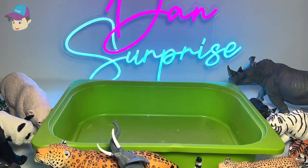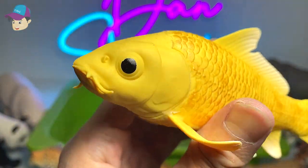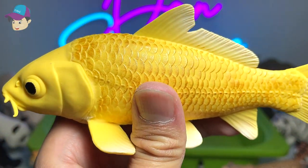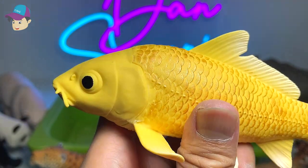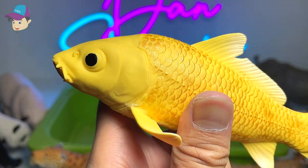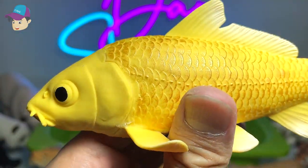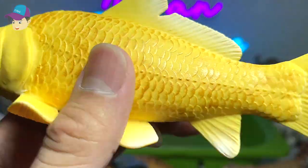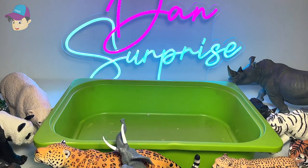Recently there has been a family of otters going around, trespassing into different places, entering the ponds and eating up all the koi fish — which is actually very scary. Because some of these koi fish are actually very old; some of them can live up to 100 years old. And to be eaten up by the otters just like that, the owners will definitely feel very, very sad.